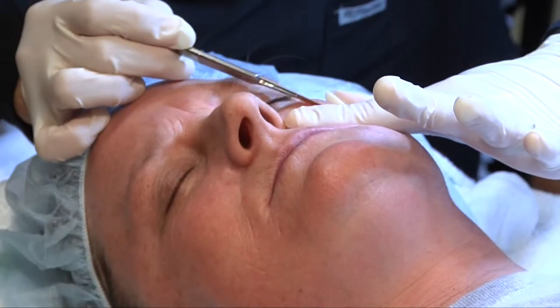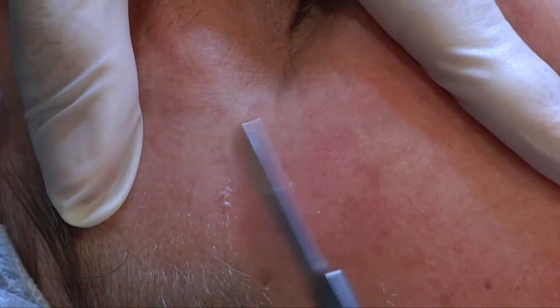Step one involves gently scraping the skin with a dermabrasion blade. What that does is open the outer skin layer so that the Levolent can penetrate better.